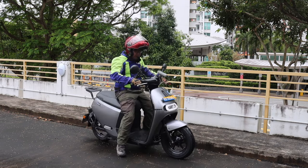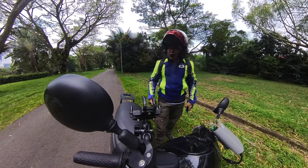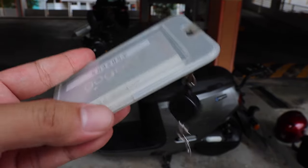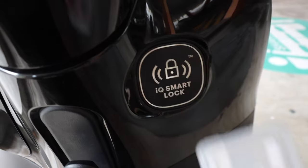Let's sit on the bike — pretty simple, pretty straightforward. To turn on the bike, it doesn't use a key; it actually uses a card. It's card access, similar to Tesla where you put it on a sensor to unlock. For this one, just tap over here at the IQ smart lock.